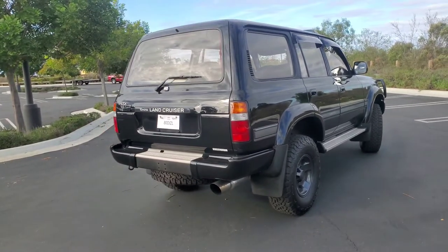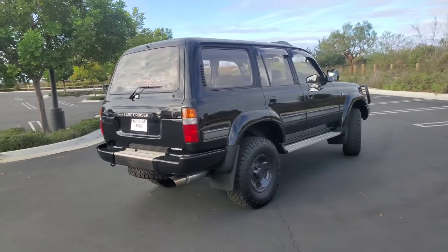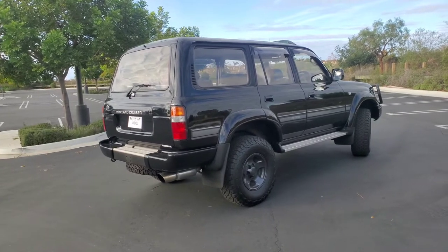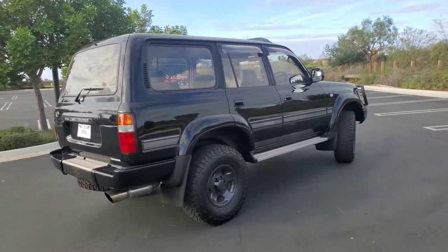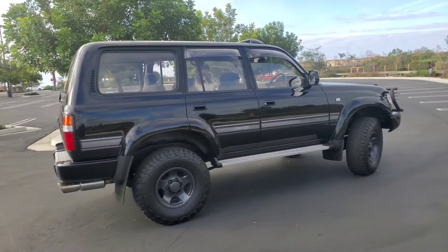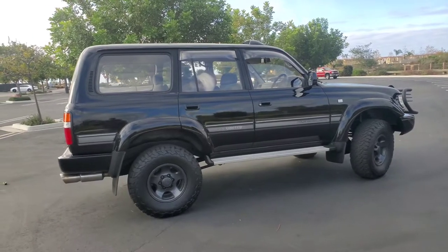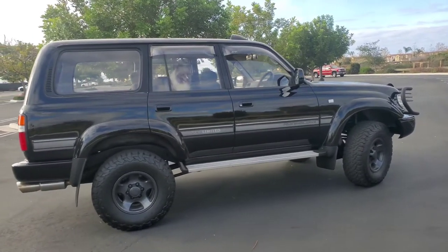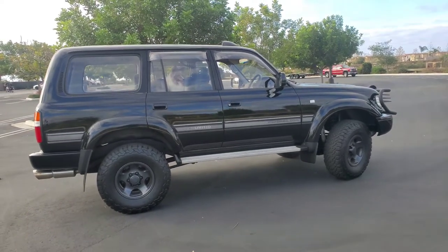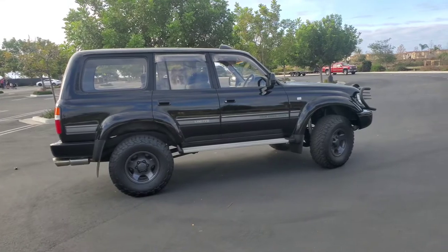I've got some cool beadlocker fuel wheels I can put on this from the Christmas Cruiser. If you've seen my channel, I'm going to powder coat them gunmetal gray with a black beadlocker. If you like Land Cruisers, subscribe and check out the comparisons. Whether you're on the fence between a 100 or an 80, or even interested in a 200 or 470, my next project is to compare a diesel 80 to a gas-powered 80. It's all about Land Cruisers.